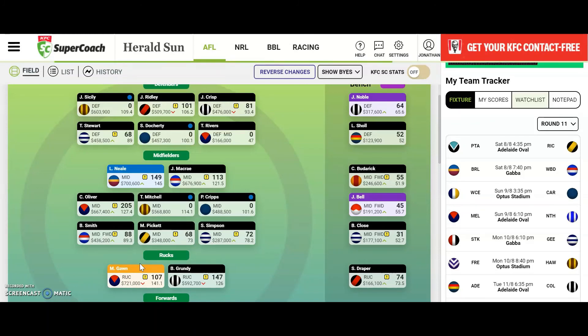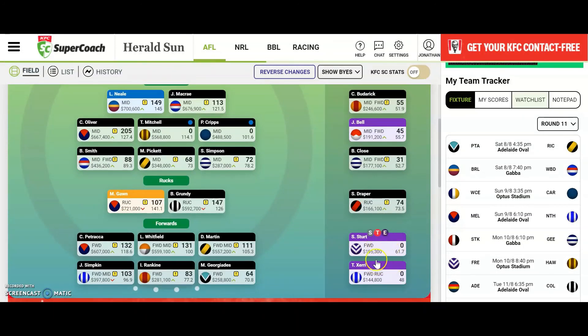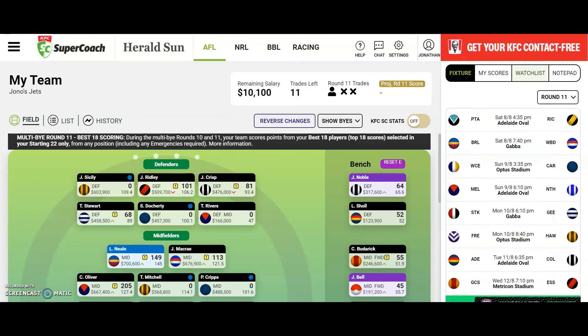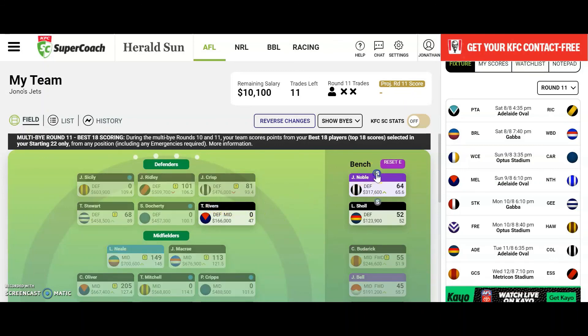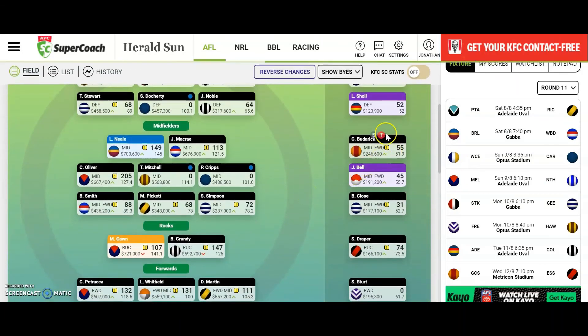Now for the rookie emergency loopholes — this one's a bit harder. You want to find someone who's playing quite early. We can't do the emergency loophole in the midfield because we don't have anyone scoring zero — we actually have two people scoring zero there so we can't do it. For the backline, we can't emergency loophole there either, so that's a bit of a fail. I'll sub Noble back on, put the emergency on Shull, emergency off Rivers, and put emergency on Draper just in case Grundy gets rested.